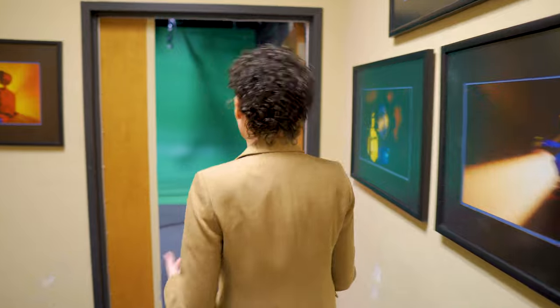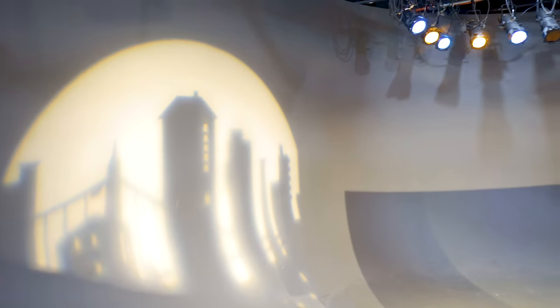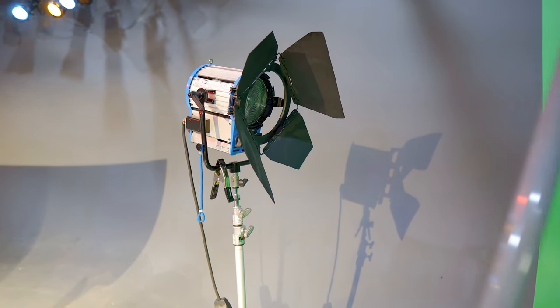This is Studio B and this is more of a soundstage style. We use the space for a lot of different things — we can set up lights in here, cameras, and we have the lighting grid so students can get some practice hanging lights from the light grid as well as putting them on stands.